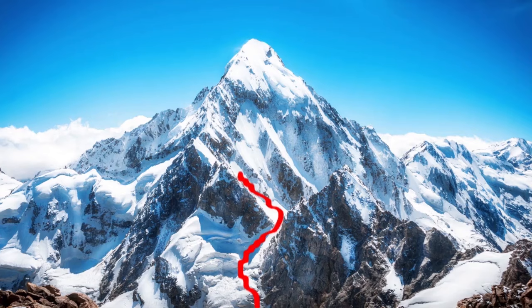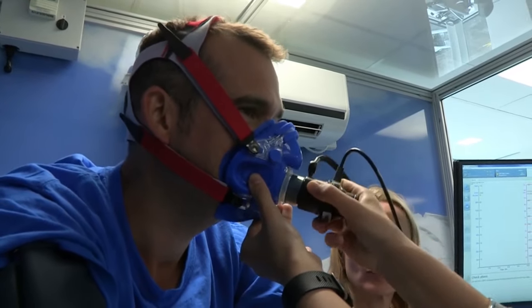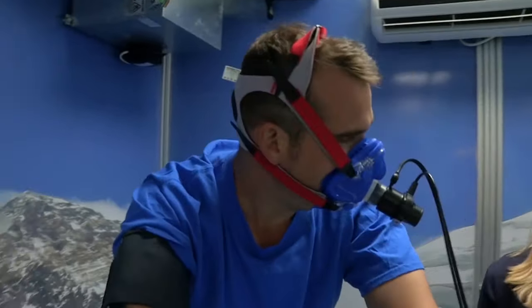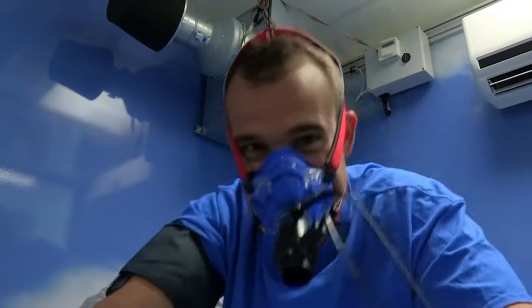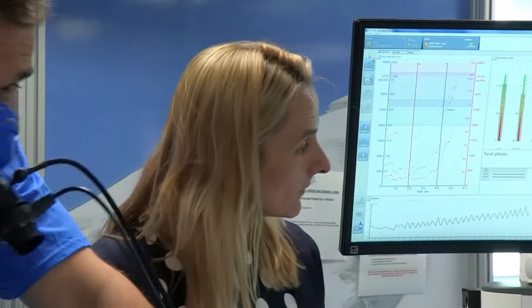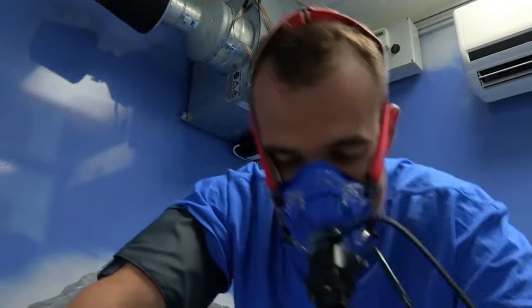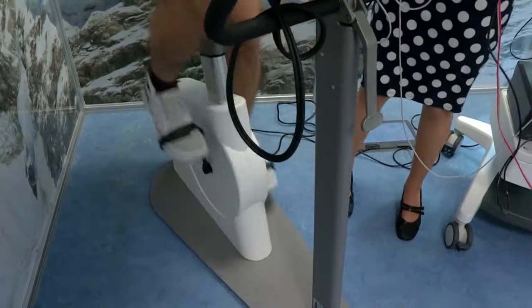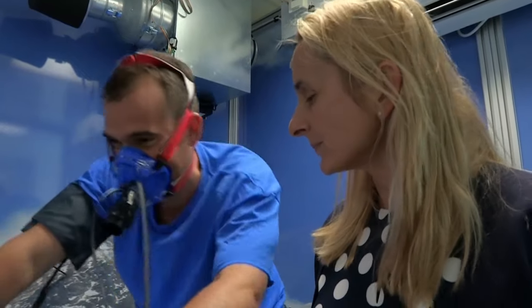Chris begins the same six-minute workout inside the low-oxygen chamber. After only a couple of minutes, he's feeling the effects of the lack of oxygen — breathing heavily and struggling. Dr. Denny reports that his oxygen levels have started to drop, way below normal, and Chris is finding it very hard work. It's much, much harder work with less oxygen. Dr. Denny stops the experiment as Chris's oxygen levels continue to fall.